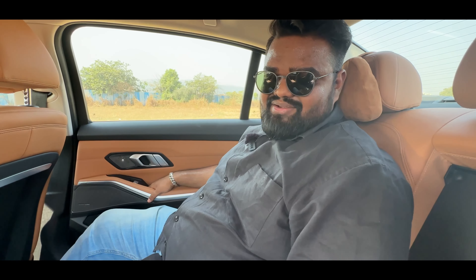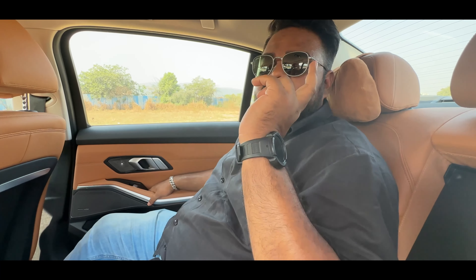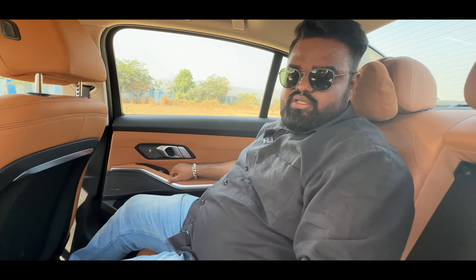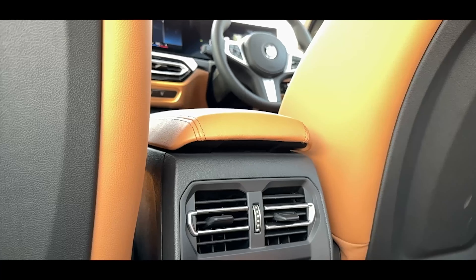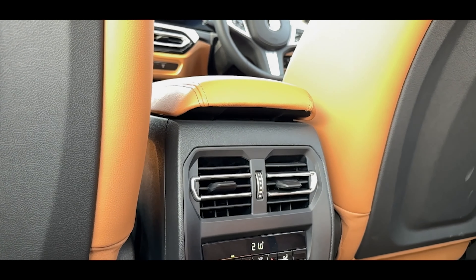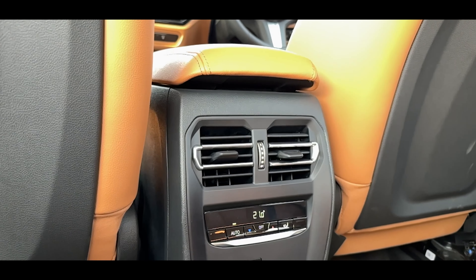My only complaint is that the recline angle of the seat could have been adjustable or a little lower for an even more comfortable position. Other than that, the rear cabin has everything you need — you get rear AC vents with their own controls, and you also get two Type-C charging ports right here.